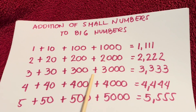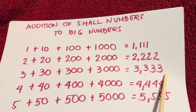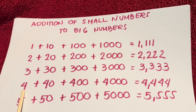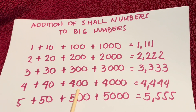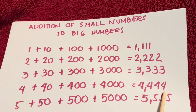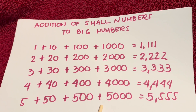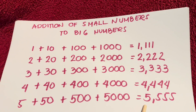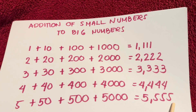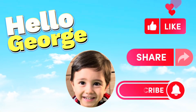Three plus thirty plus three hundred plus three thousand is equals to three thousand three hundred thirty-three. Four plus forty plus four hundred plus four thousand is equals to four thousand four hundred forty-four. And lastly, five plus fifty plus five hundred plus five thousand is equals to five thousand five hundred fifty-five. Thanks for watching! Please don't forget to like, share, and subscribe to our channel, Hello George. Hope to see you again next time — bye!